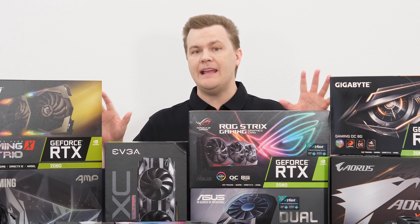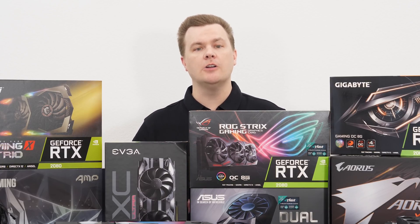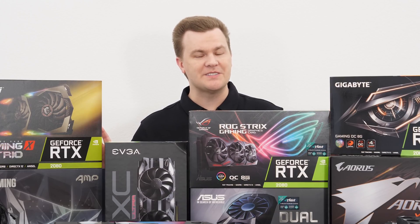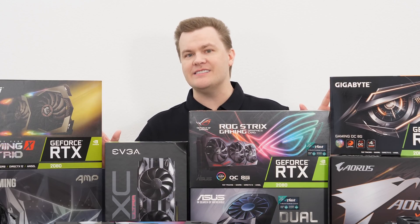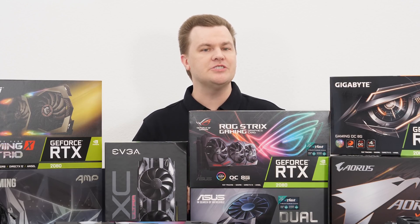I think RTX 2080s are ideal for 1440p resolution, either standard or one of the nice beautiful ultrawide monitors. If you truly want to play all new games at 4K, it's 2080 Ti or bust. These cards would not be out of place even at 1080p resolution if you're looking for 144 to 240 frames per second for extreme performance. But this video isn't about how fast these cards are — it's about which is the best and which should you buy.